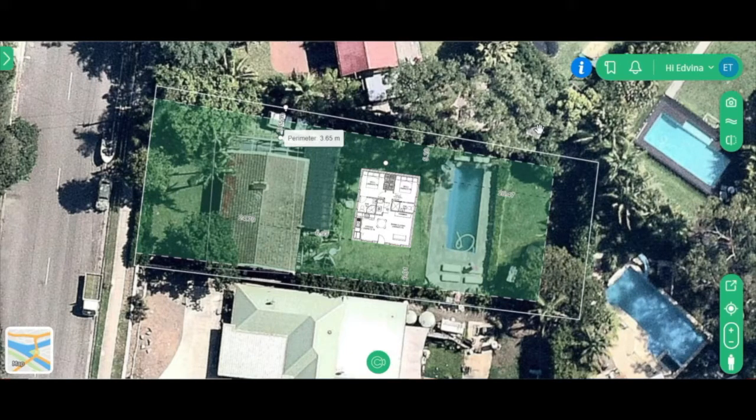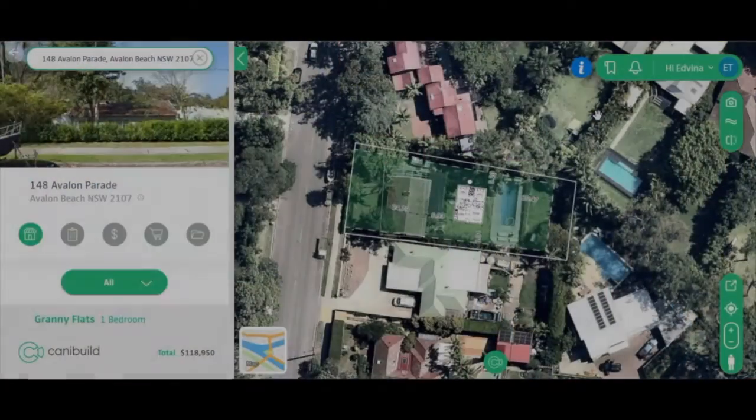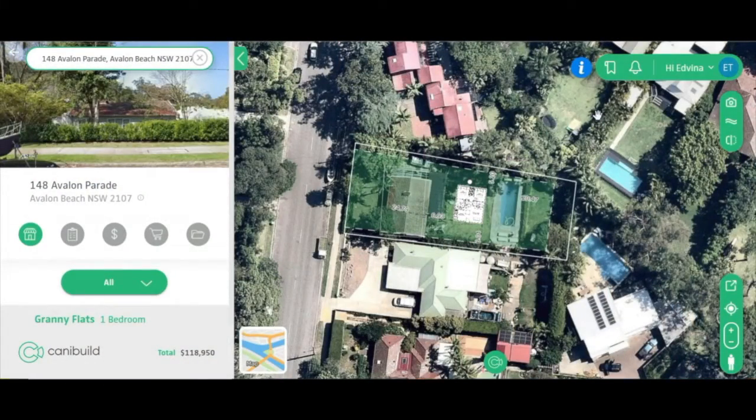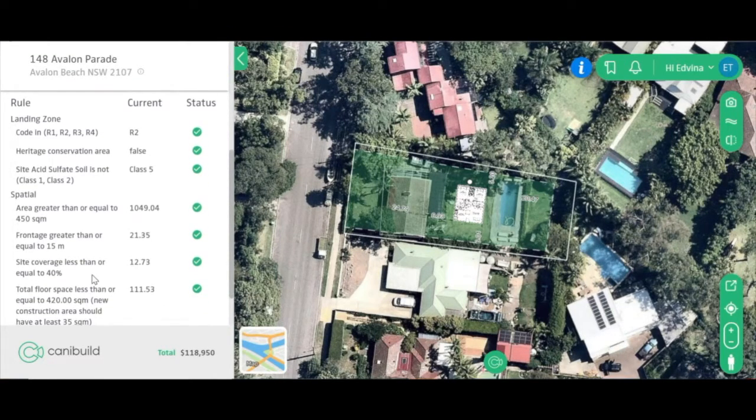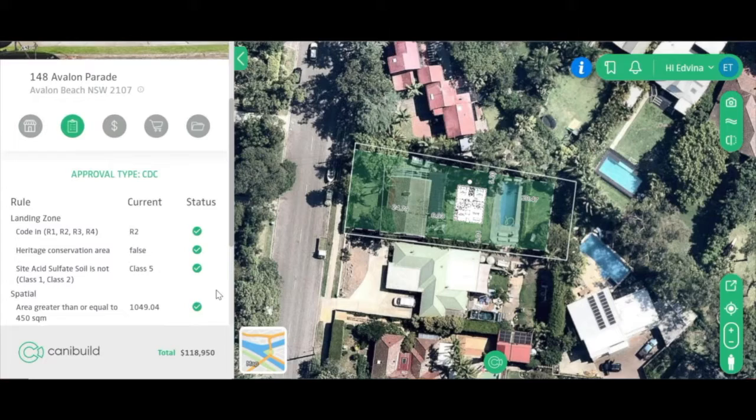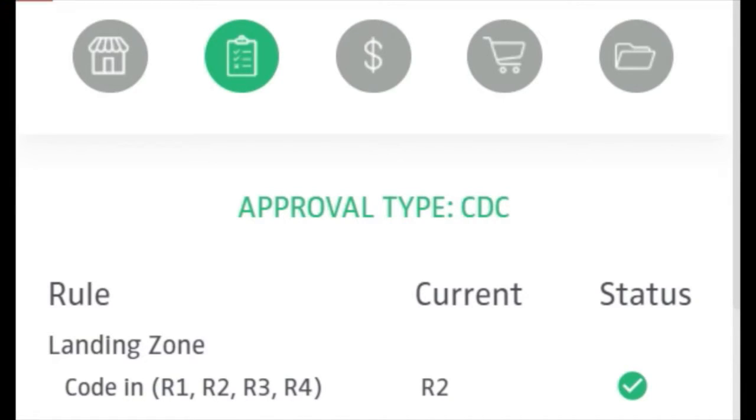So we'll have a look for you right now. Here we have a list of council rules and regulations when it comes to building a granny flat on your property. You're in an R2 zone, not in a heritage conservation area. It's a large block — fantastic — over a thousand square meters, and your frontage is over 15 meters, which is what we need to see. Everything looks spot-on here, as you can see with the green ticks, so we're good to go.